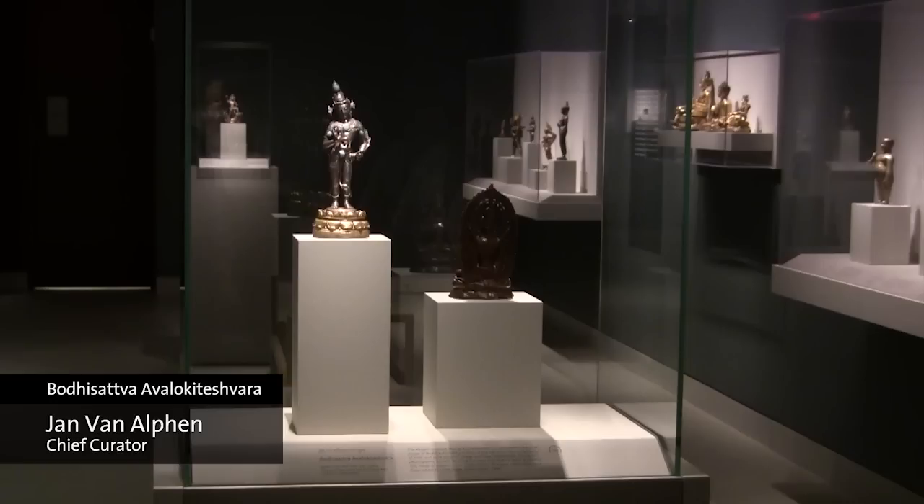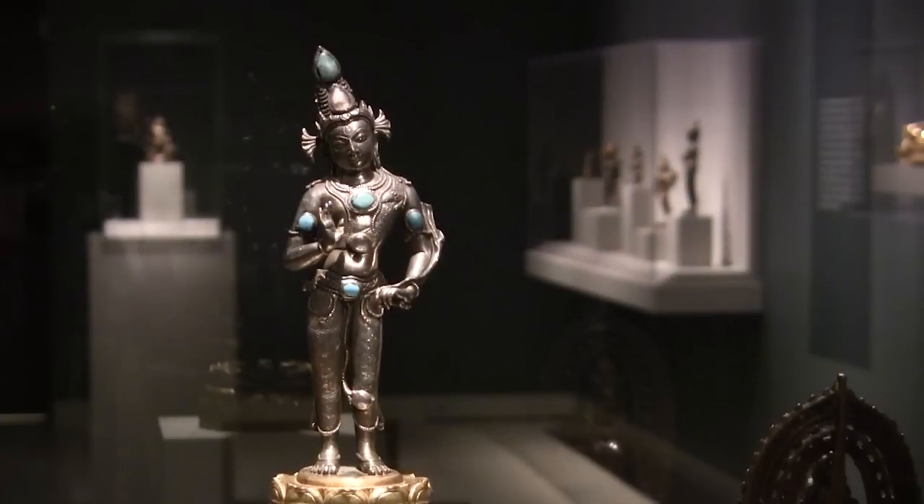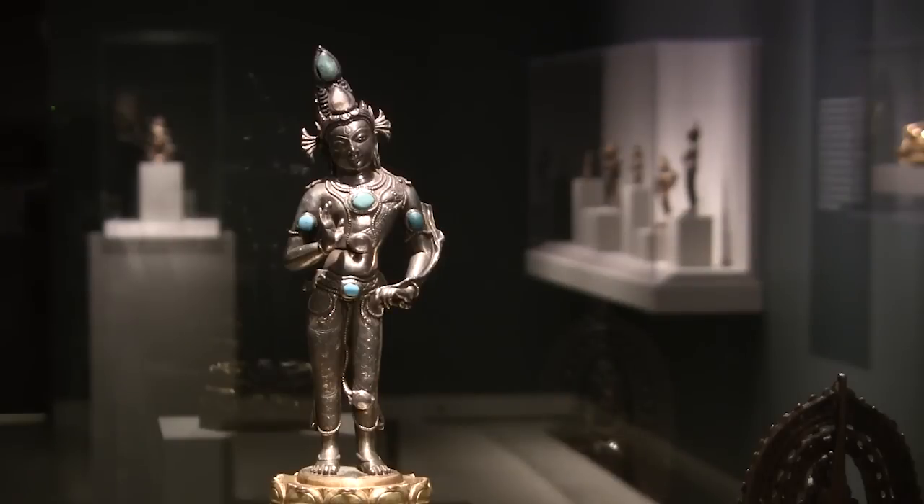This Avalokiteshvara is reminding me of my studies in India. I'm basically an Indologist and this piece has a lot of Indian characteristics — maybe it is even Indian and adapted in Tibet. It's Avalokiteshvara, although the owner originally said it was a bodhisattva. If you look at the crown, there are two big jewels, but behind one of them there's a little statue of Amitabha, which means it is indeed Avalokiteshvara iconographically.